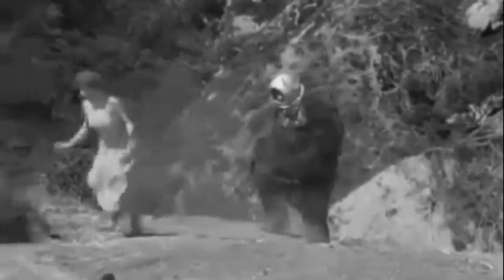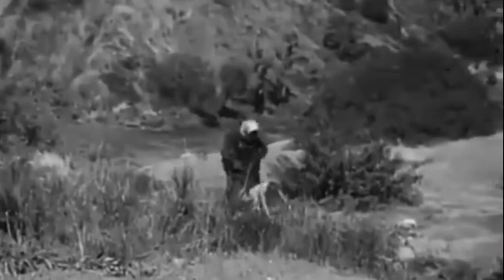Fun fact: that monkey costume was actually a regular ape, and then they just replaced the head with that thing. No, really — that's actually what happened.